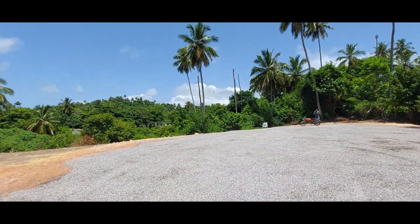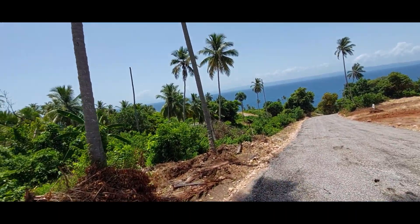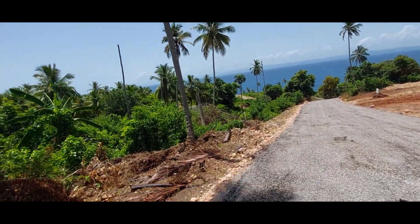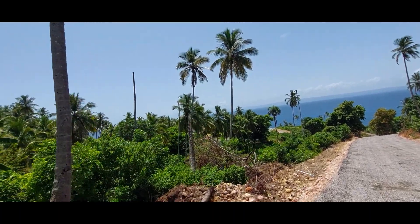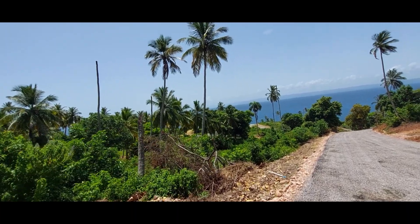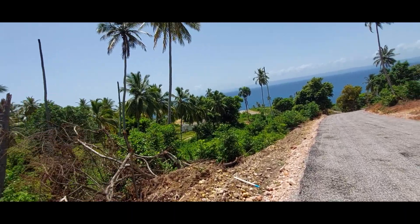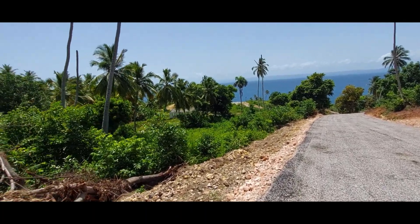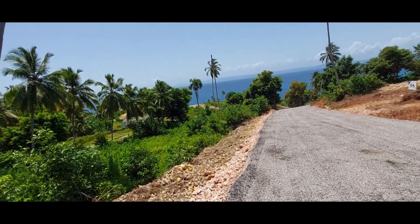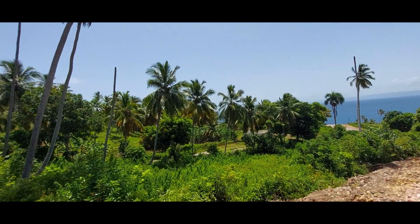Here's the beautiful view. So that one there is number 1 — again great views. And then as we come down here we'll have number 2, 3, and 4. Although these haven't been as yet cleared and marked up as such, still very nice lots. They're lower lots, these ones. But you're still going to have ocean views — you've got ocean views in that direction there.